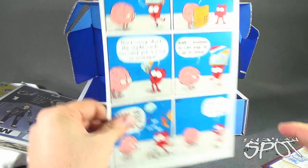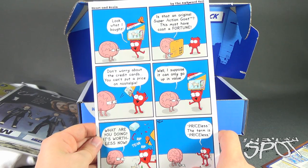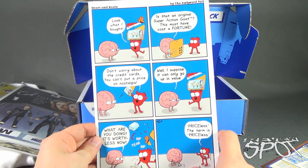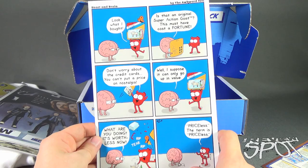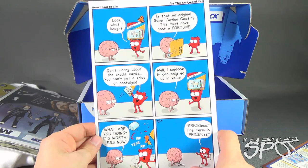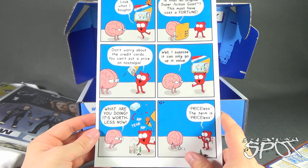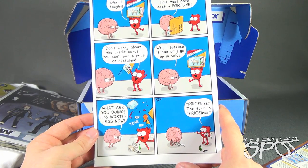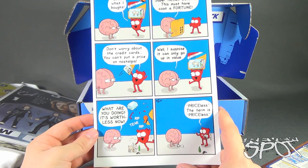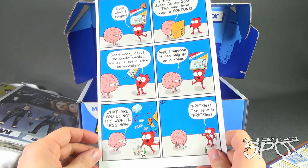Lastly we've also got a little advertisement here — Heart and Brain by the Awkward Yeti. It shows a character saying 'Look what I bought — is that an original Super Action Goat? This must have cost a fortune!' and the other replies 'Don't worry about the credit cards, you can't put a price on nostalgia. It can only go up in value.' Then he rips it apart and says 'It's worthless now!' — 'Priceless, the term is priceless.' Brain is just thinking 'Why do I hang out with you?' — there's actually a little thought bubble.